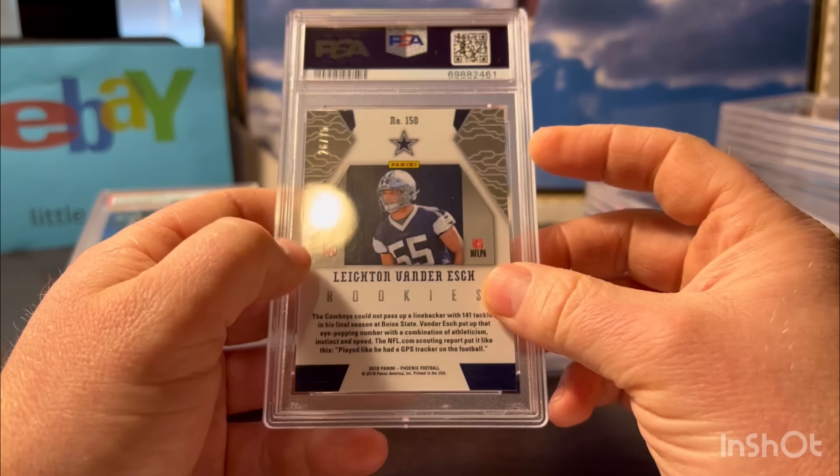Here's an Evan Mobley - just his base. I probably shouldn't have graded this one - I think I pulled it in a blaster box at Target and was like, oh cool, nice-looking Mobley, I think it would get a 10. But I shouldn't have graded it. When you open some wax and pull some decent-looking cards, you want to grade them to maximize the value out of the box, but don't do that necessarily - a lot of times they're not worth grading. It's just you being biased because you opened the product. Got a 9.